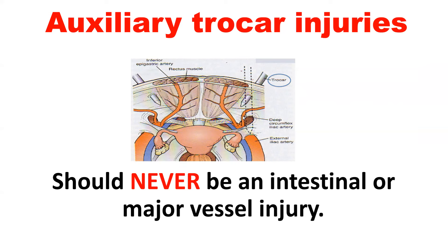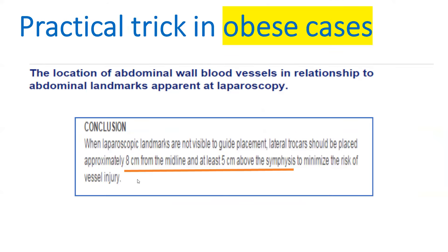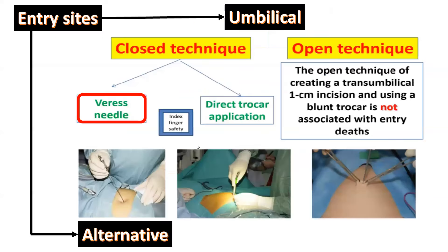In obese patients, you may not be able to see the round ligament and the lateral umbilical fold. In such cases, you can use an empiric landmark: studies have found that the epigastric vessels are usually between 4 and 8 centimeters from the midline, so staying within this distance keeps you in a safe zone. Other studies found that 8 millimeters from the midline and at least 5 centimeters above the symphysis pubis is the site of least risk of injury to blood vessels.